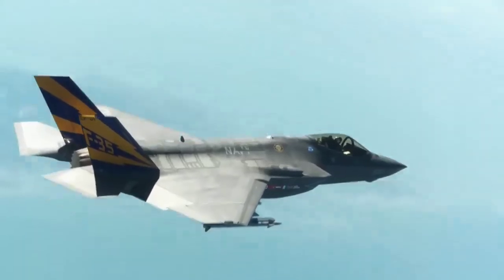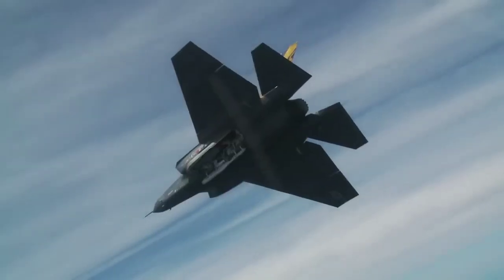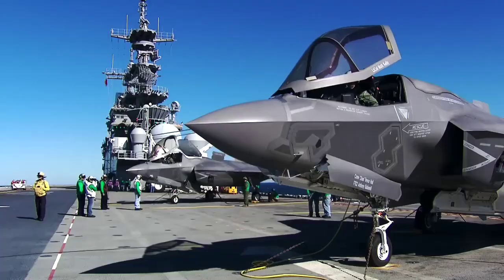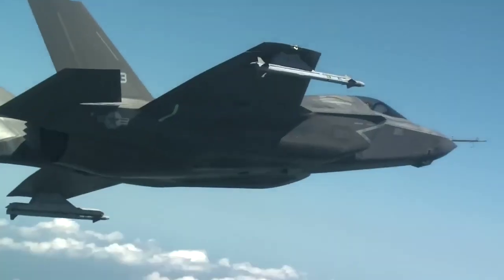The F-35's advanced sensor suite is designed to collect, integrate, and distribute more information than any fighter in history, giving operators a decisive advantage over all adversaries.